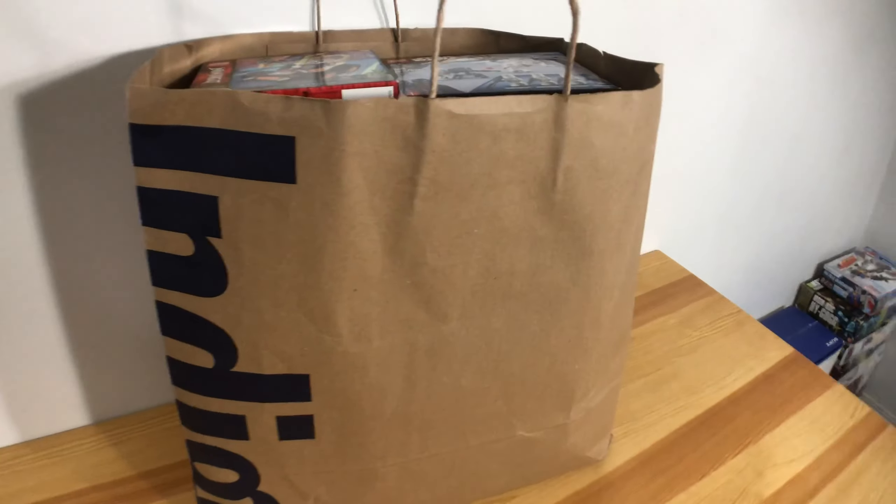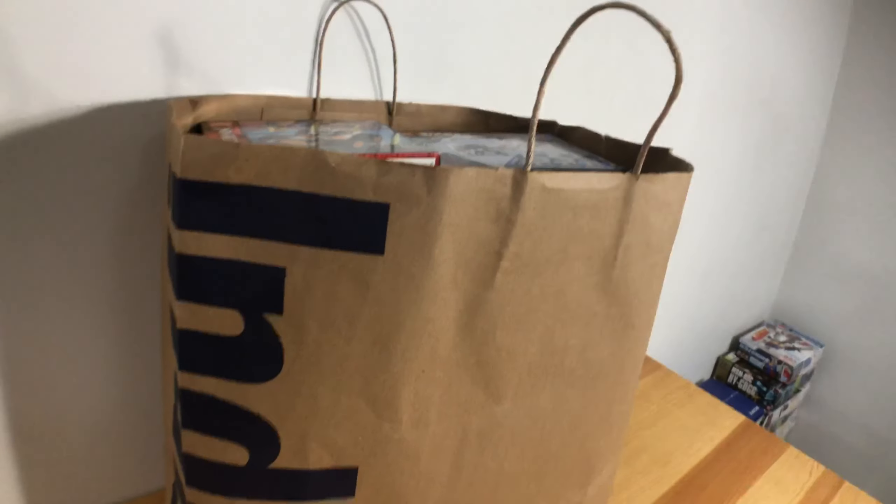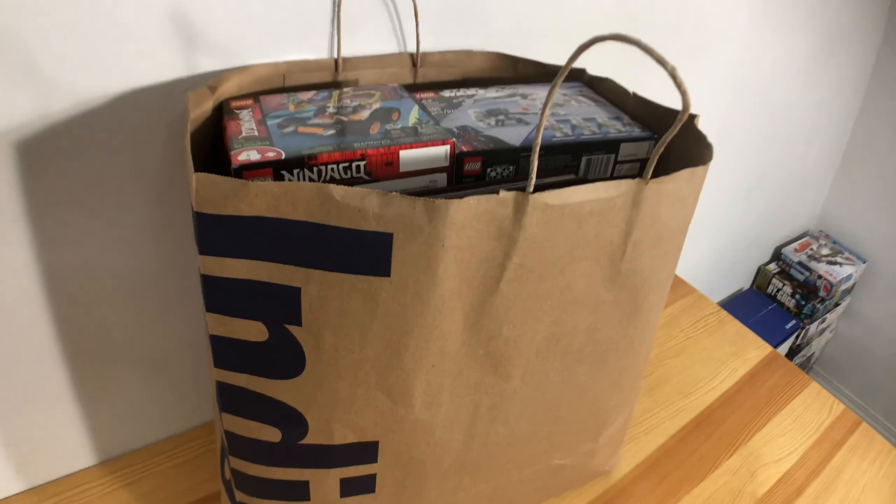So in this bag is all the Lego sets we bought during the past month, as well as the Lego sets we bought from Indigo.